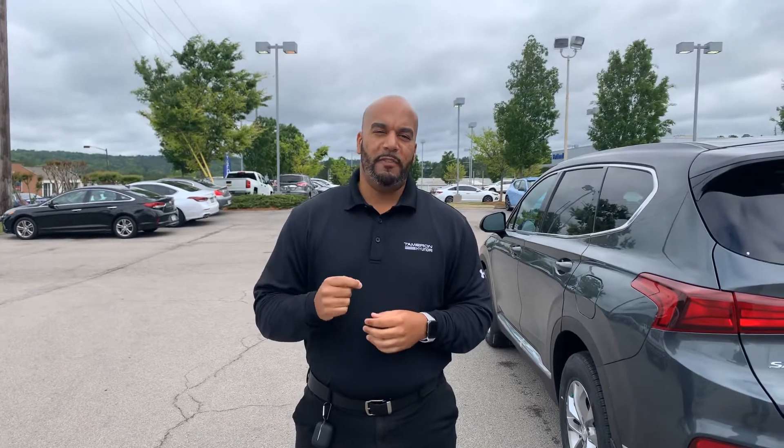Give me a call. My personal cell phone is area code 703-505-1598. My name is Citron here at Tamron Hyundai. We would love to bring your vehicle to you.